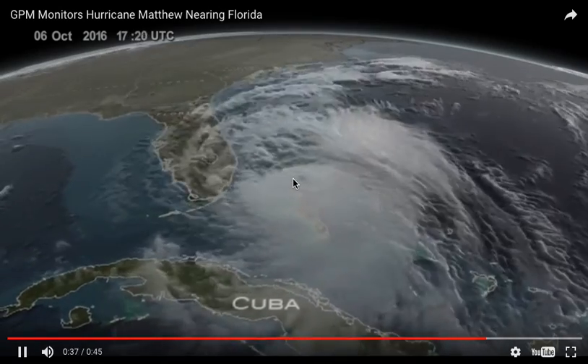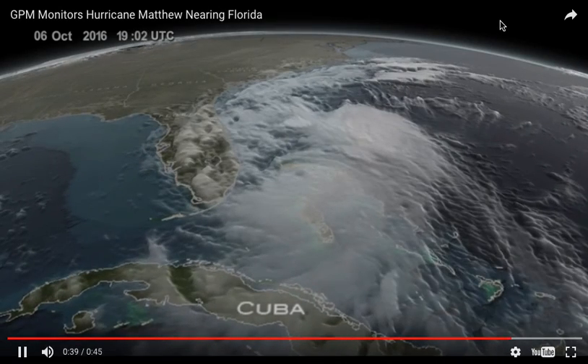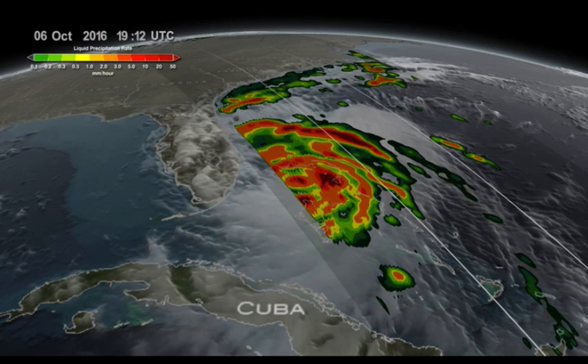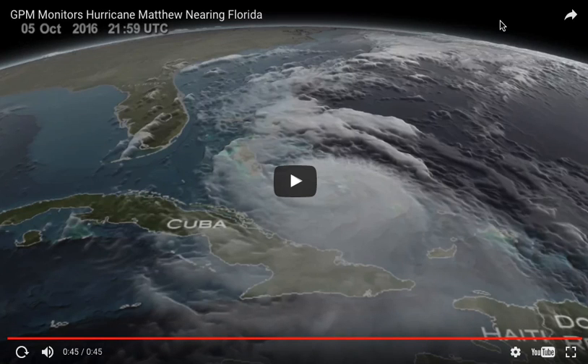And then one more motion toward the northwest, and you can see that eye and there's the rainfall pattern, the swirling pattern. Those are the bands of heavy rain on the hurricane. So just a real interesting way to look at Hurricane Matthew.